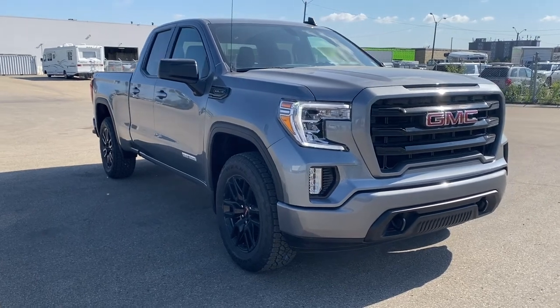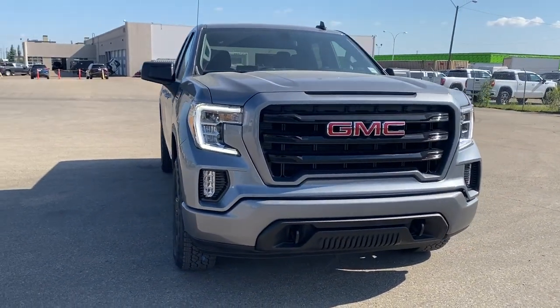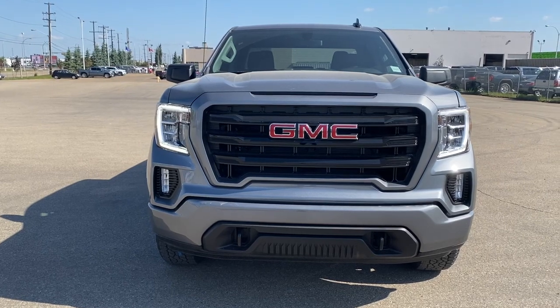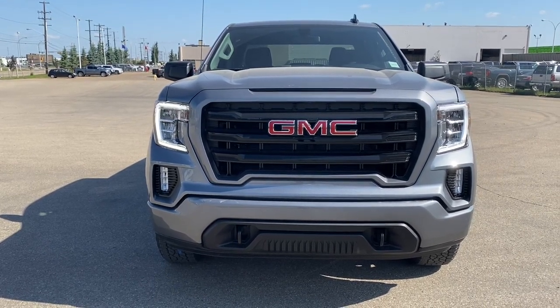So come take a look at the 2021 GMC Sierra 1500 Elevation Edition today, or you can visit us online anytime, anywhere at westerngmcbuick.com.